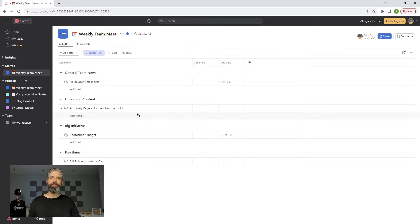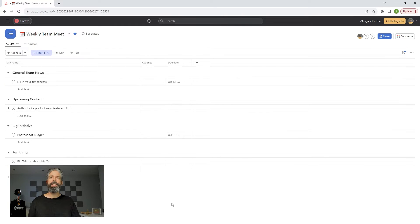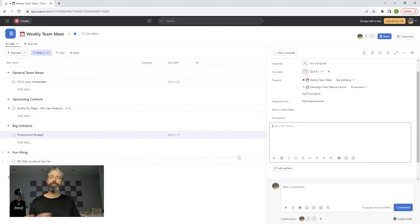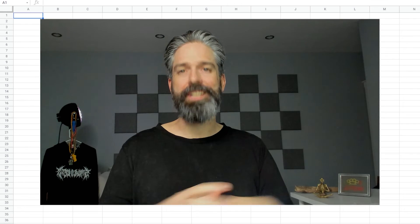Back here in our weekly team meet project, the items are getting added and are now building the agenda for our meeting. When it comes time to get together, you can share your screen or put it up on the projector, hide the sidebar, and then just use it as an agenda where you check off things or click in, add a comment to update where it's at, or fill in any additional descriptors that come about from the discussion. It really couldn't be any easier, and it eliminates the pain and the time suck of creating slides just to present at a meeting.